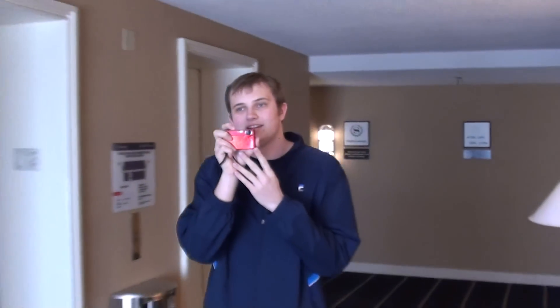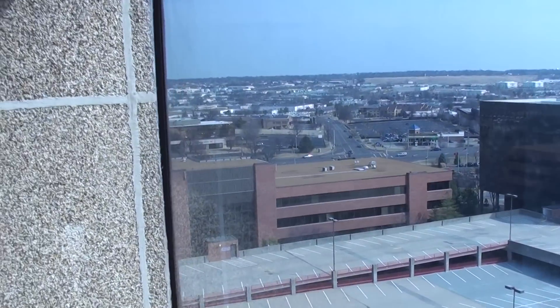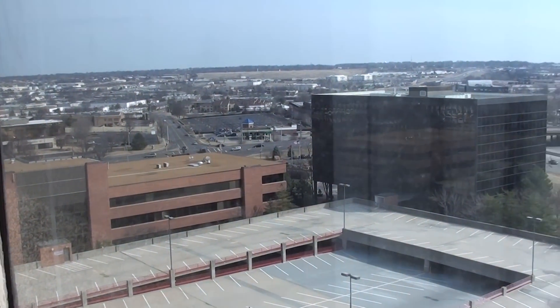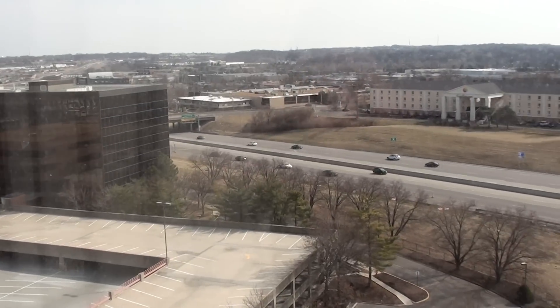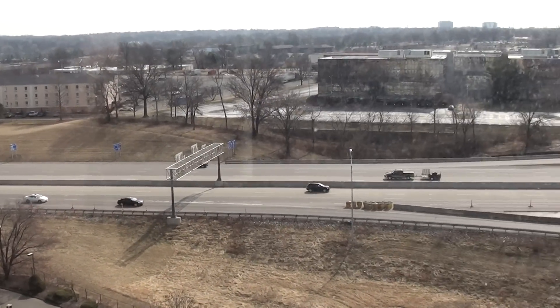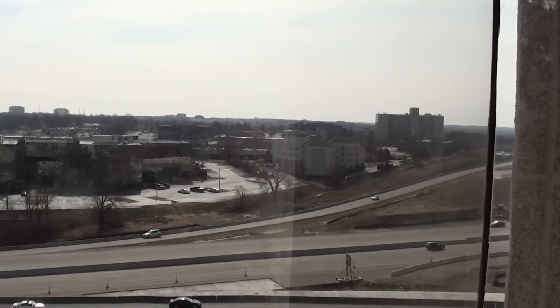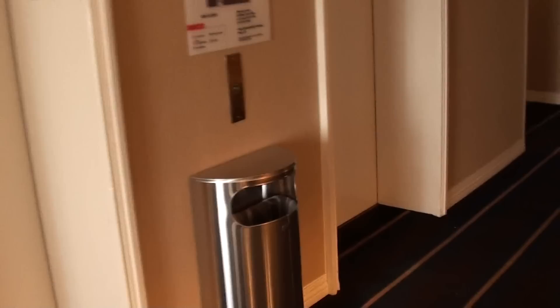We are on the 12th floor of the Sheraton Hotel Westport Plaza. We are going to ride the elevators, but before we do — wow! Let's do a pan of the camera. This is a view from the 12th floor up at Westport Plaza. Over there is the old Holiday Inn. Now we will ride the elevator.